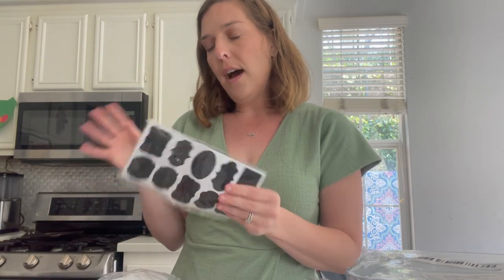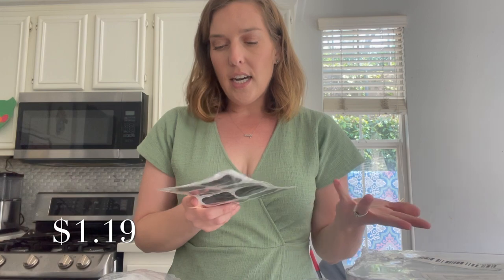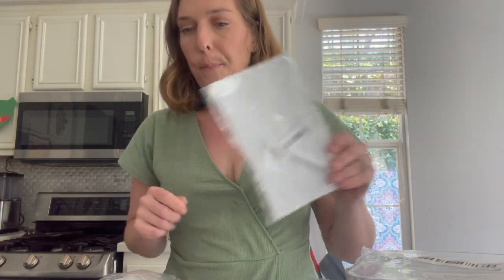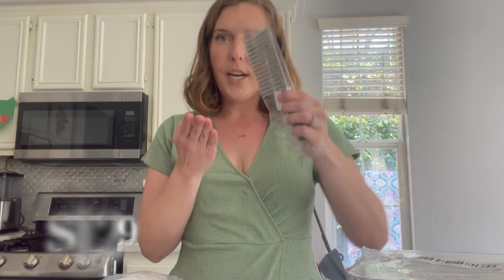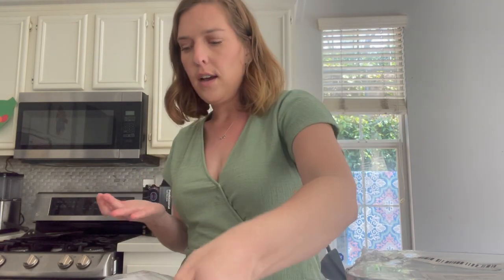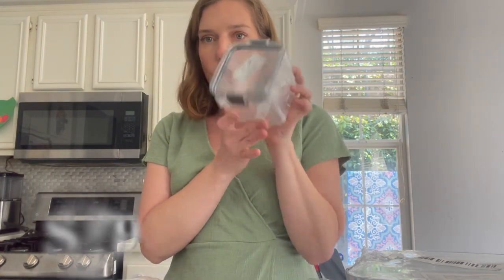To go with my pantry organization kick, I got little chalkboard labels that come with a chalkboard pen. I also got a crinkle fry cutter — you use regular potatoes and it shapes them into crinkle fries. Genius! You could do this with sweet potatoes as well. And I also picked up another little canister.